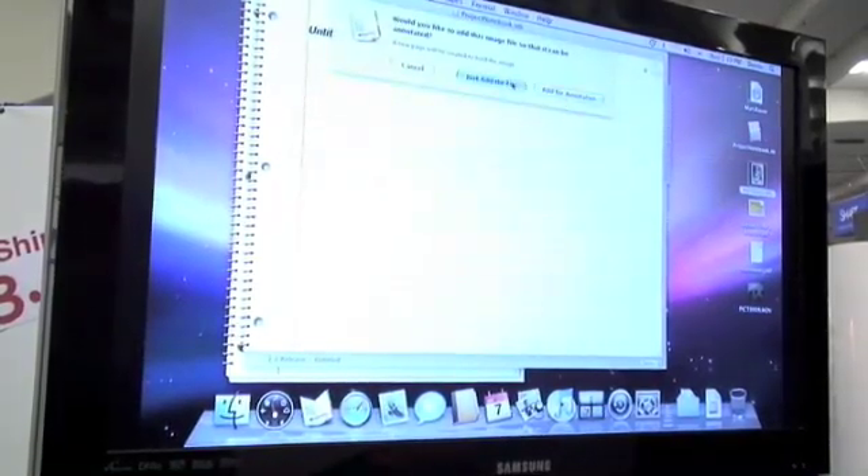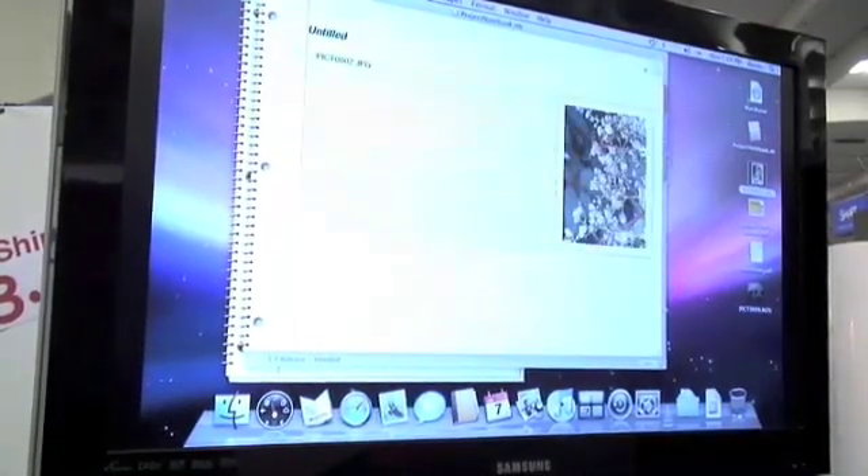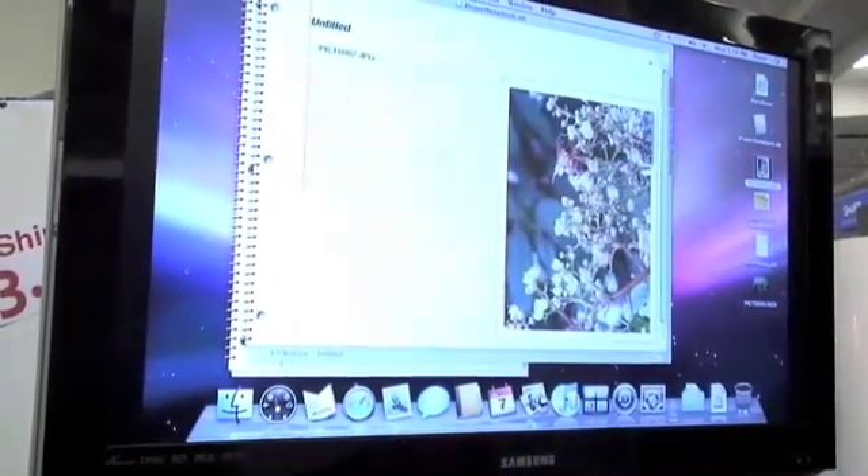You can also use it to really organize stuff because you can bring in PDFs, photos, and everything into it. You can put anything into your notebooks.